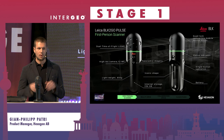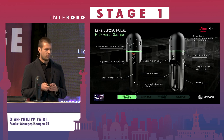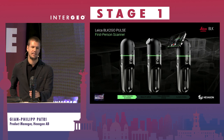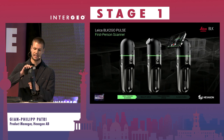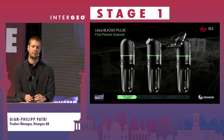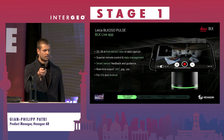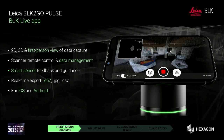First-person scanning also means you want to see the data as you capture it. Since the sensor has no built-in display, you can mount your smartphone on it, which acts as a display. What the sensor sees is aligned with what you see on your smartphone, making the operation very intuitive.